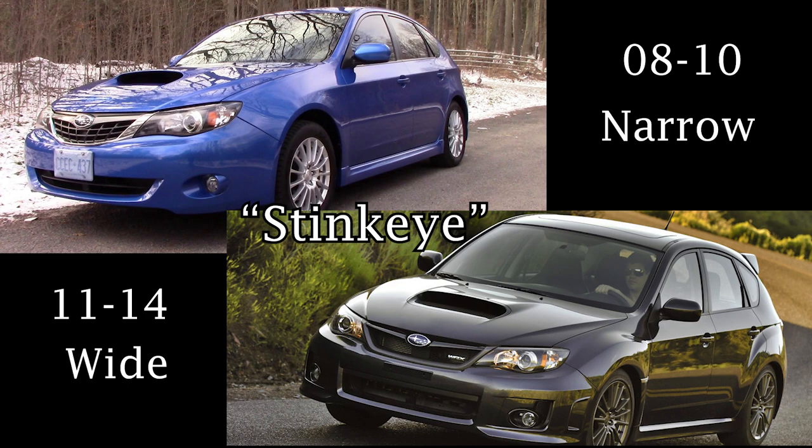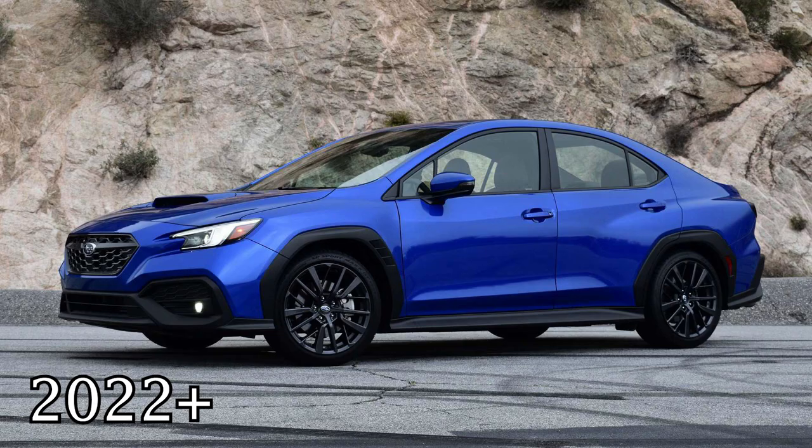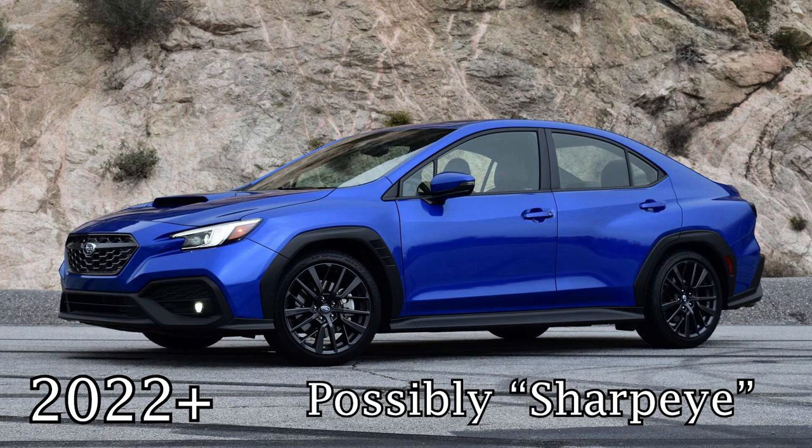The 08-2010 was the Narrow Body, and 2011-2014 is the Wide Body. Finally, we have the 2015 plus, named the Evo Eye. We have now been blessed with the 2022 WRX, which hasn't garnered a name yet, however I have heard it referred to as the Sharp Eye. This new generation is brand new, so no reliability information has been discovered as of the release of this video.